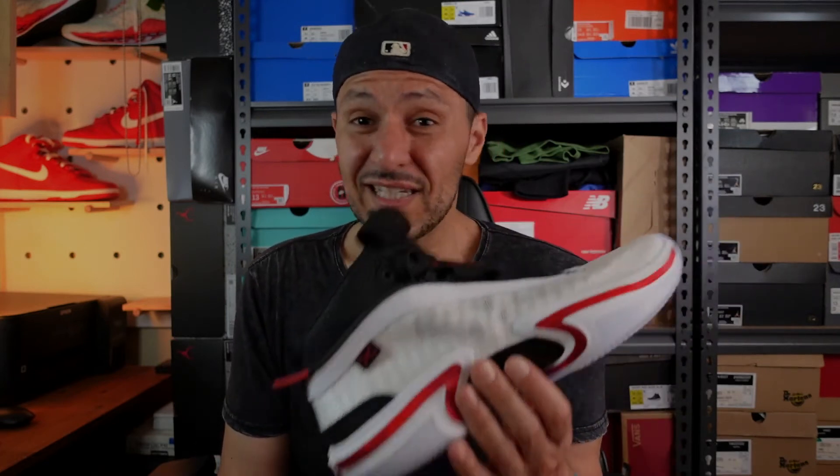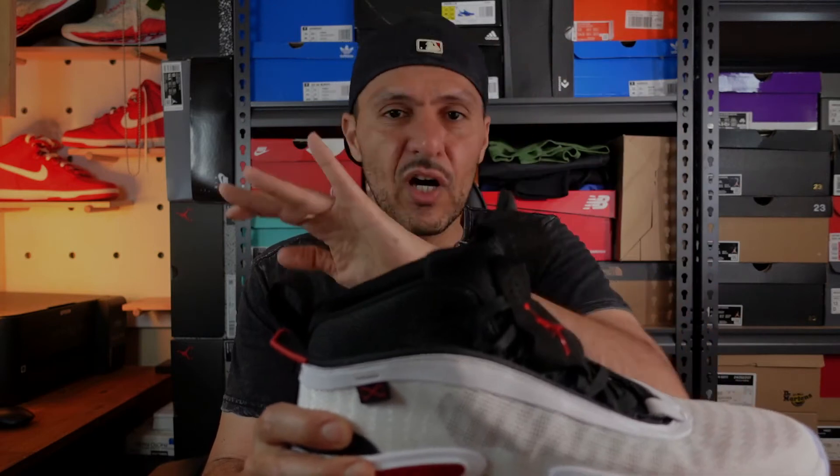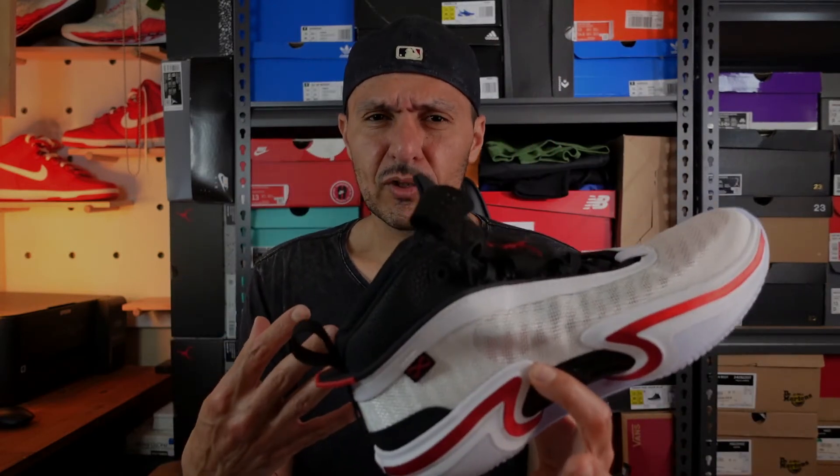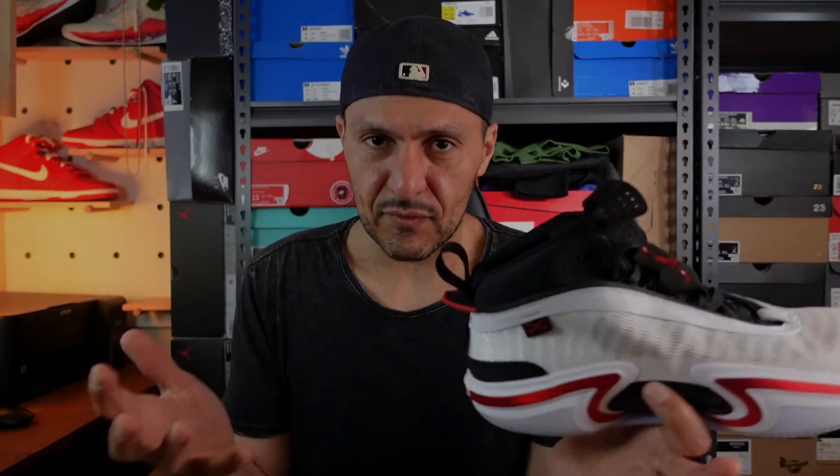I remember reading that one of their objectives with creating the 36 was to create as lightweight a shoe as possible, and that's something they've definitely done here. In hand, this actually feels quite light despite how hefty it may look. They've got a great design base to work from. I really like the way that the tongue kind of folds over the highest part of the heel, and I like the way the shoe sort of doesn't look like a mid, but it is — almost like a low-top mid. But on foot, it definitely does wrap around your ankle, giving you lockdown around that area. It's definitely a mid.